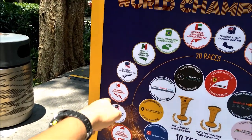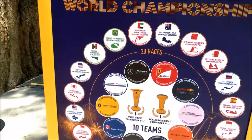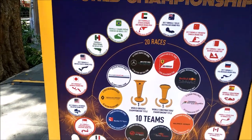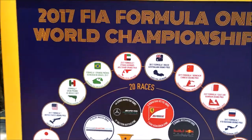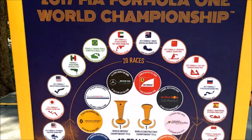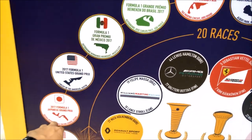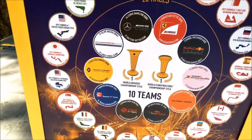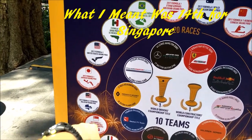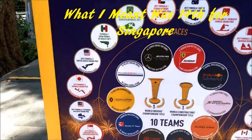After Singapore, it's Malaysia, Japan, then United States, Mexico, Brazil, and then Abu Dhabi. There are 20 races in total. If I calculate properly, Singapore should be the 13th — it's either 13th or 14th, somewhere there — race on the F1 calendar. And right here are all the different F1 teams.